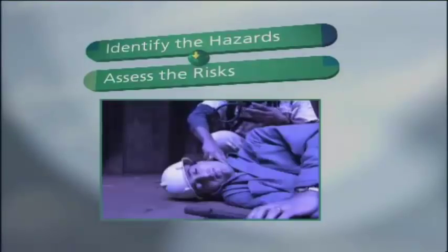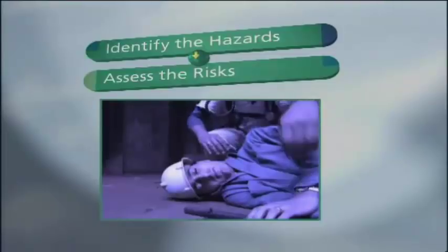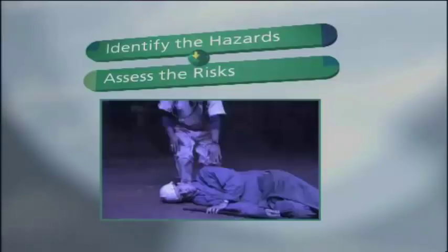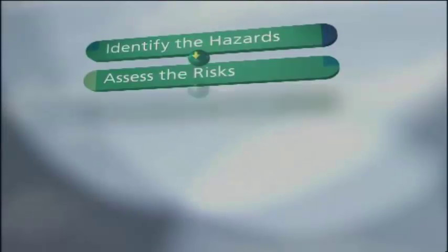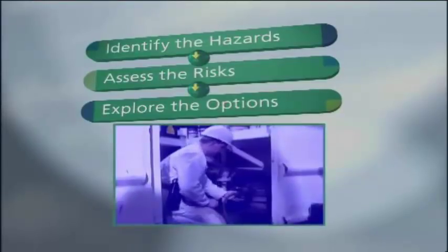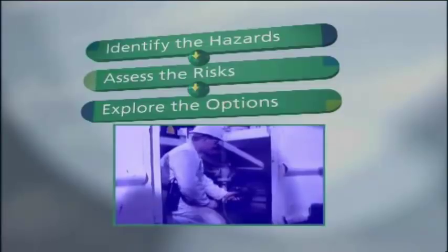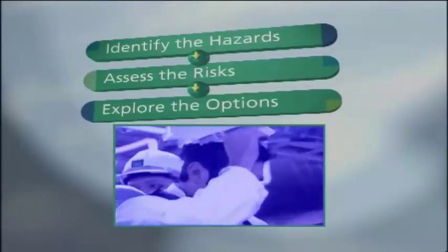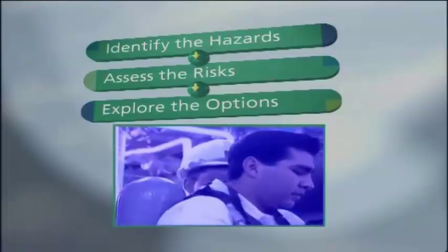Such incidents are not uncommon at sea. The experience of all those on board will be helpful in deciding how likely the hazards are. Then explore the options available to minimize the probability of these events occurring and consider what could be done to reduce their impact. For hold or tank entry: has ventilation been adequate? Has the atmosphere been thoroughly tested? Is BA required or a backup team needed? Is training required?